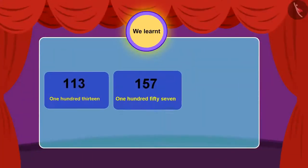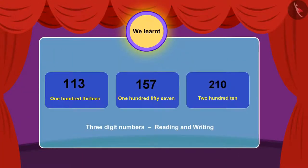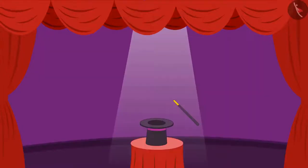In the previous video, we learned how to read and write any three-digit numbers. Let us learn more about this in this video.